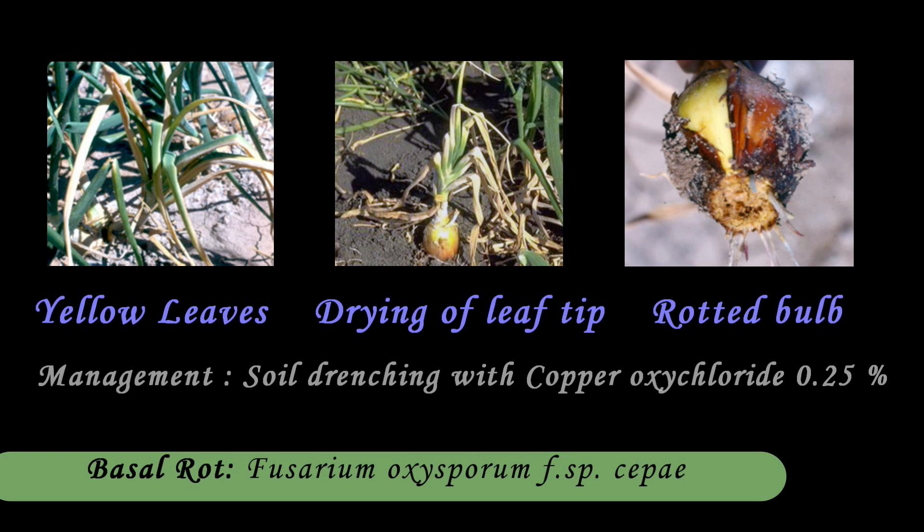Onion crops are affected by many diseases. One of them is basal rot, caused by Fusarium oxysporum. Upon infection, the leaves turn yellow and dry up slowly, showing drying of leaf tips downwards. The bulb of the affected plant shows soft rotting and the roots get rotted. It can be managed by soil drenching with copper oxychloride at 0.25%.